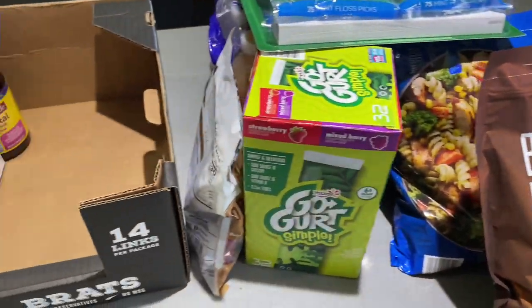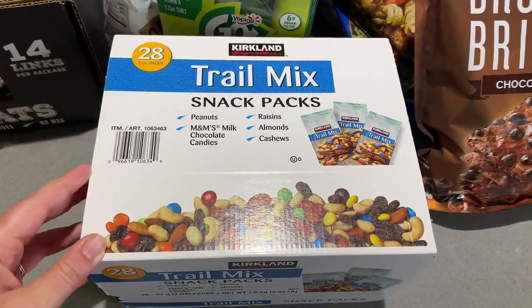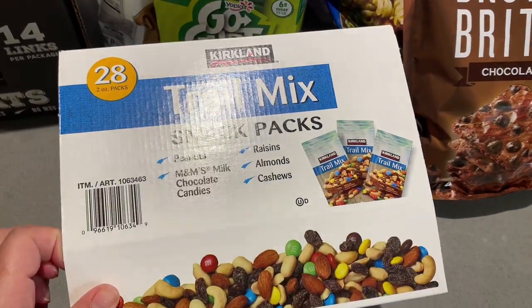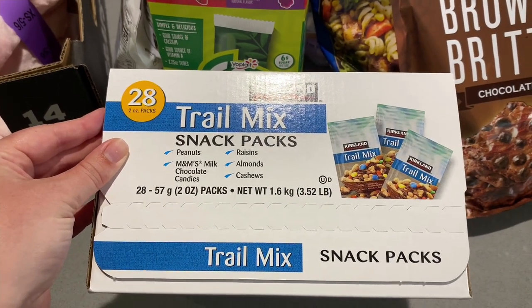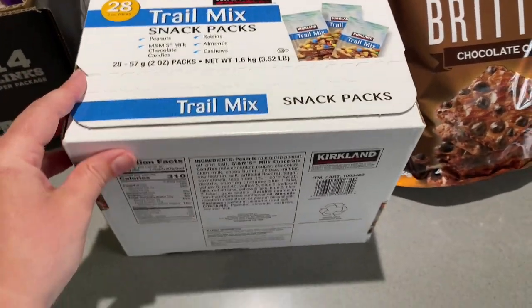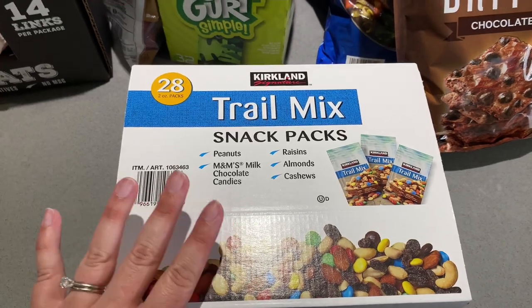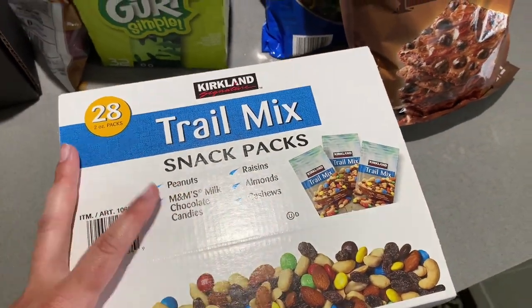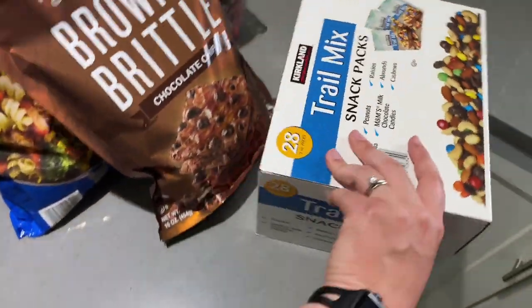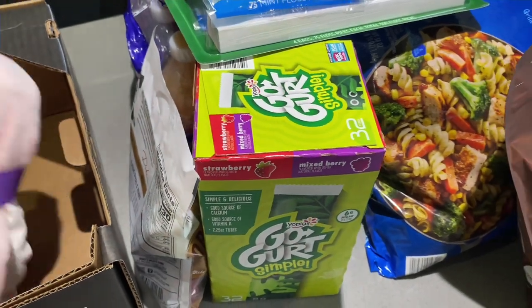We also got a pack of trail mix snack packs, already portioned out. They've got peanuts, M&Ms, raisins, almonds, and cashews — we really love these. I usually buy the big container but couldn't find it today, so we got the snack pack, which is probably better for portioning anyway. These were $13.89 for the pack.